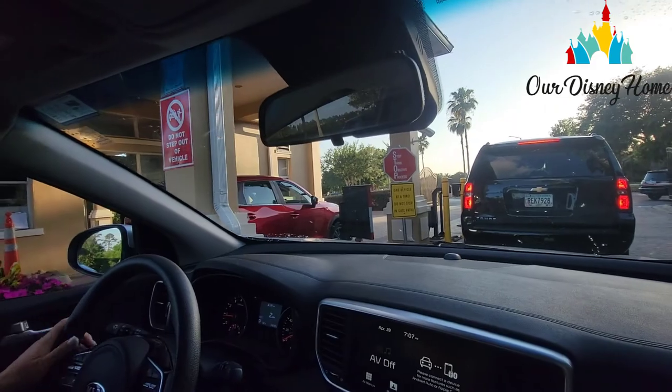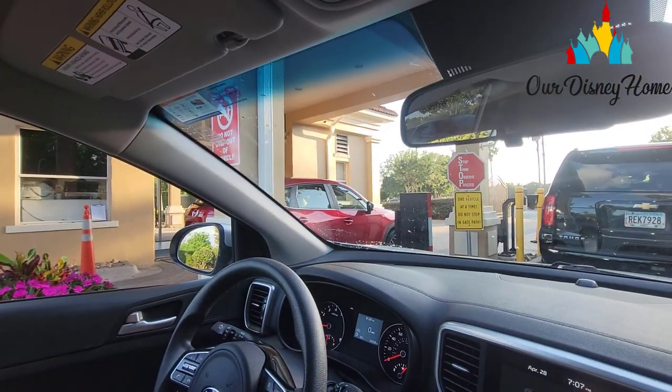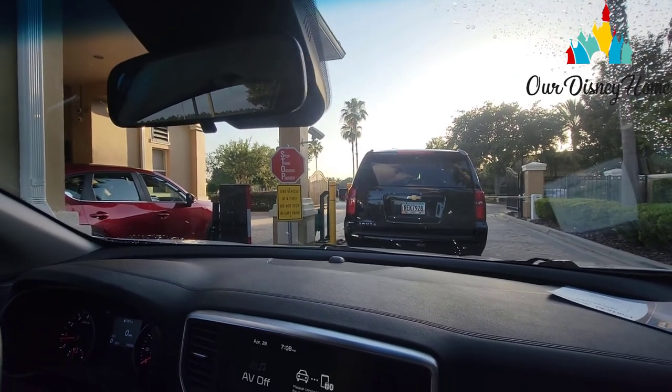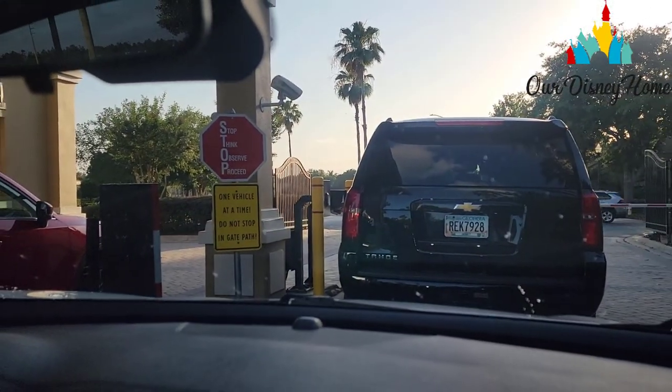So this is Windsor Hills. You can see this car is getting checked in for the first time — they'll get a tag and they can check in easily going forward, just like this car is doing right now.